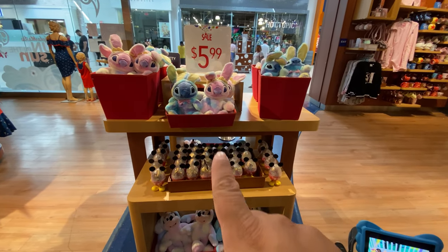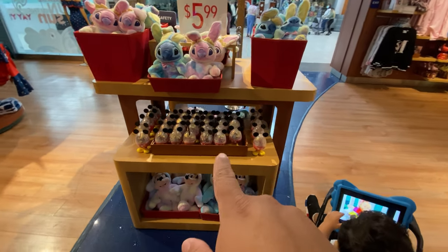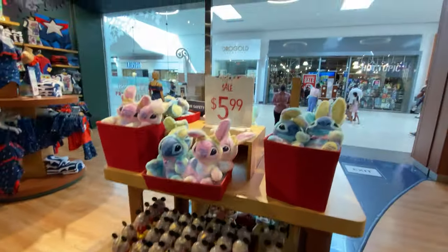On our way out, I noticed they still have a lot of Easter plushes. You can also buy the eggs, which were a reward for the Easter scavenger hunt here. They're $5.99.